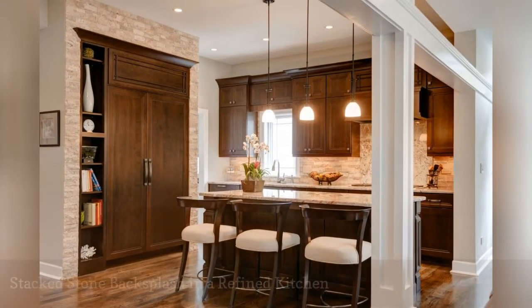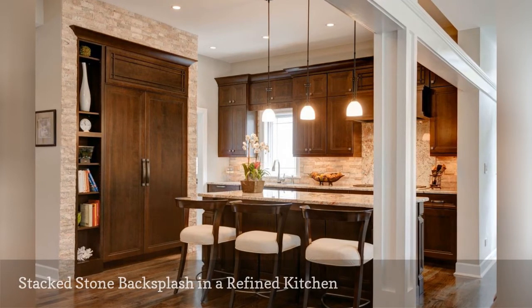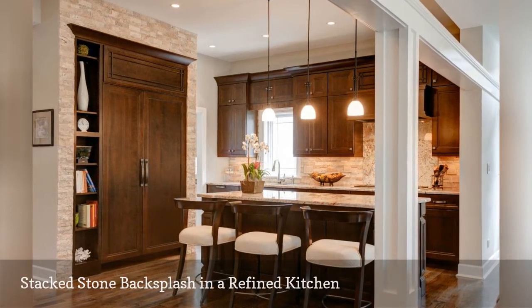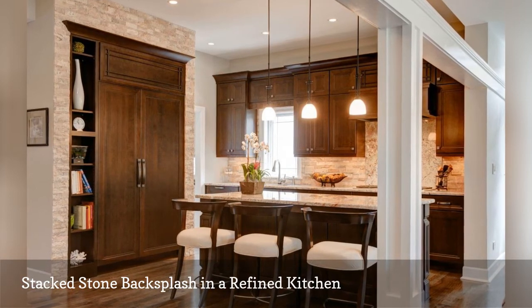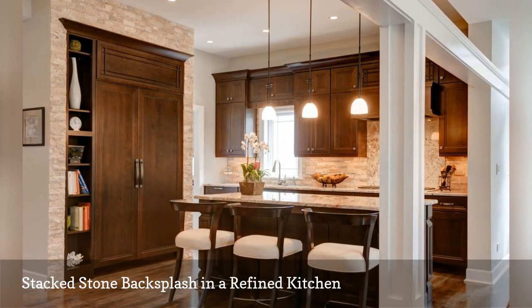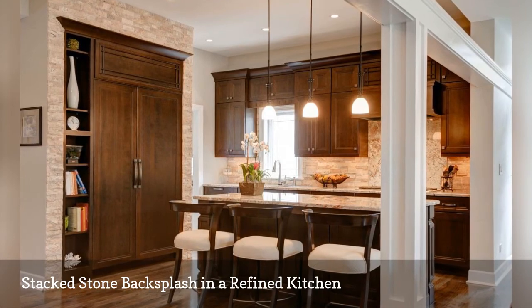Add both beauty and durability to your kitchen with a stacked stone backsplash made of natural travertine. Here the beautiful matte stones in super soft shades of tan and beige add a rough-hued twist to a luxurious traditional kitchen by Designers Pointe.